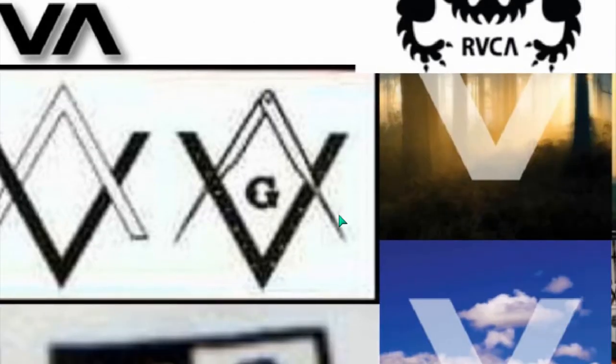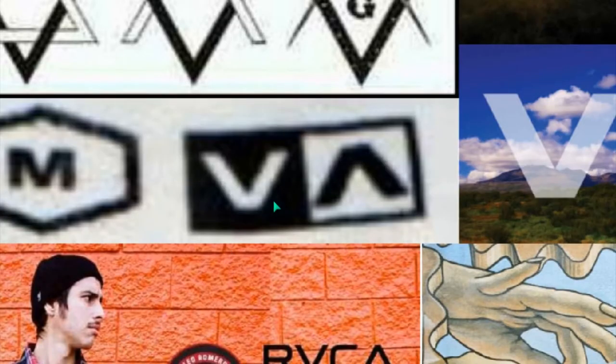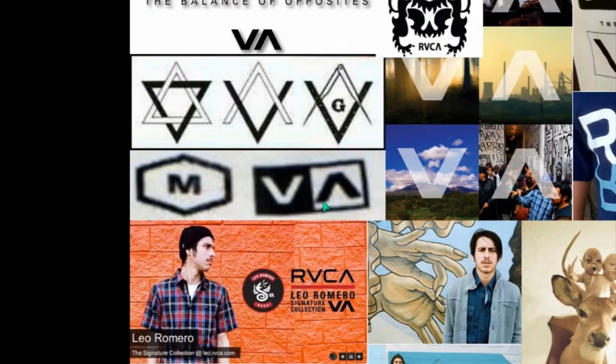Now the V and the A — square and compass. You can see the square and compass in Freemasonry. Their label in the back shows the classic checkerboard.